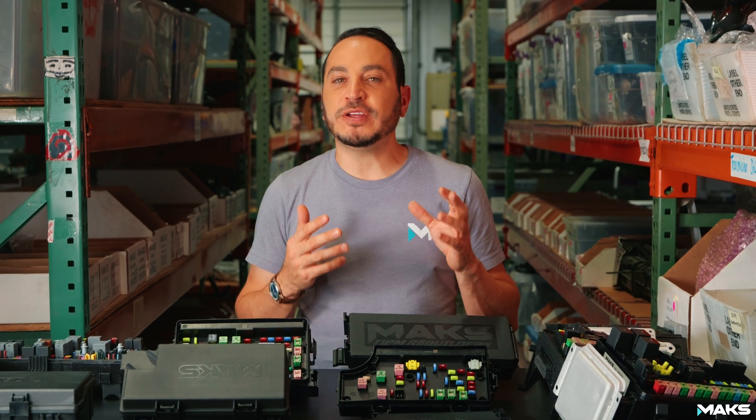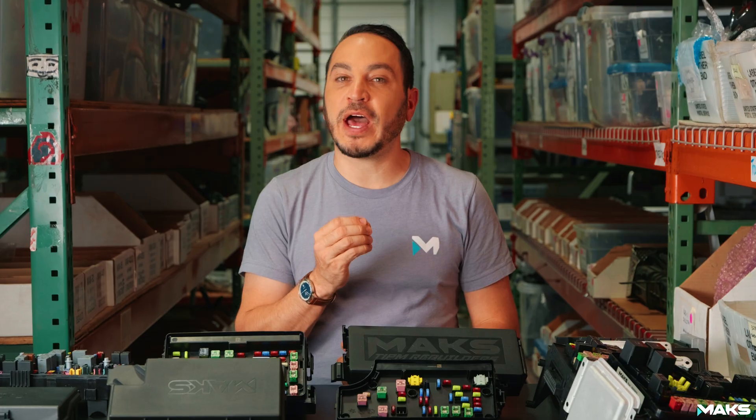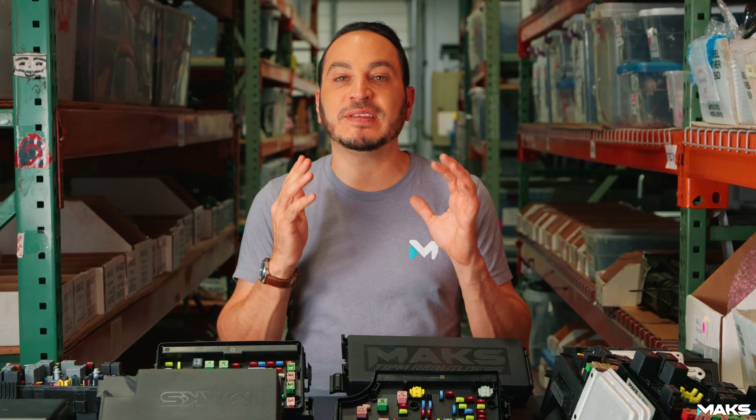Hey, it's Mac. I wanted to quickly touch on a subject that I think a lot of people are wondering about and not quite sure what happened. The question is, what happened to the TIPM?